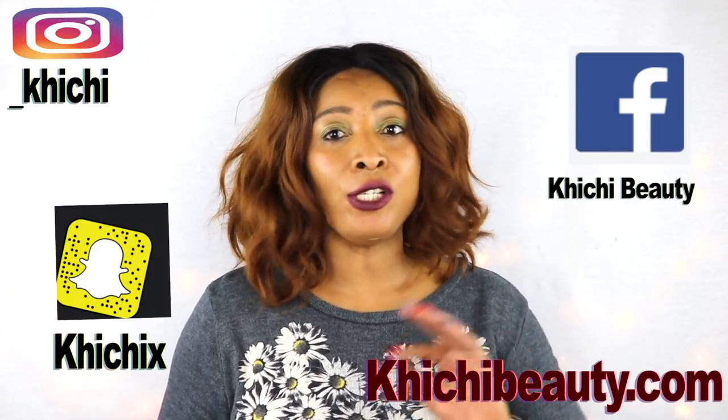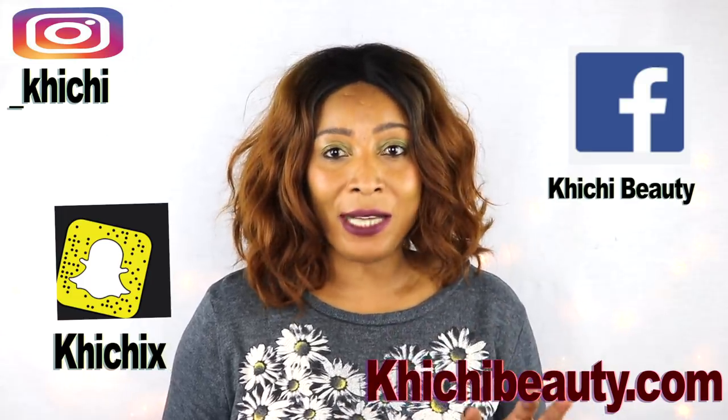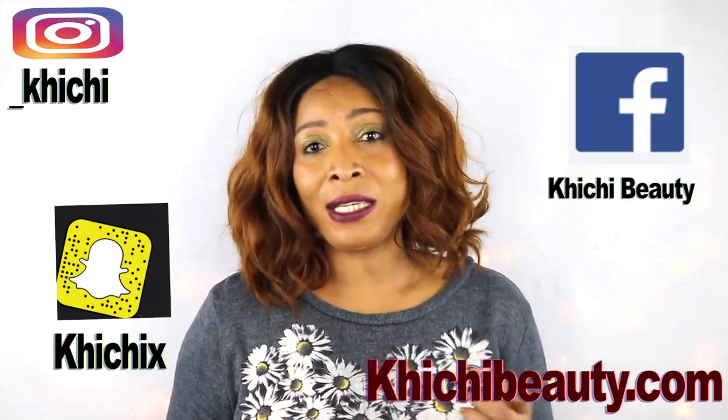Hi guys, welcome to my channel and welcome to today's video. Collagen and elastin keep the skin tight and firm. However, as we age, our skin tends to lose its elasticity and collagen production, causing our skin to get wrinkles and sag, especially around the jawline, neck, and décolleté area.